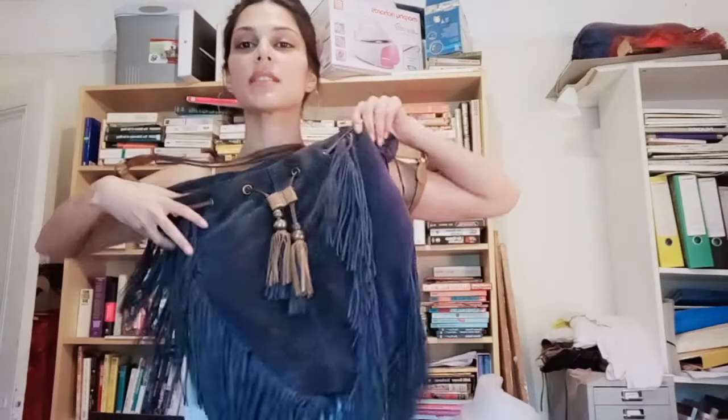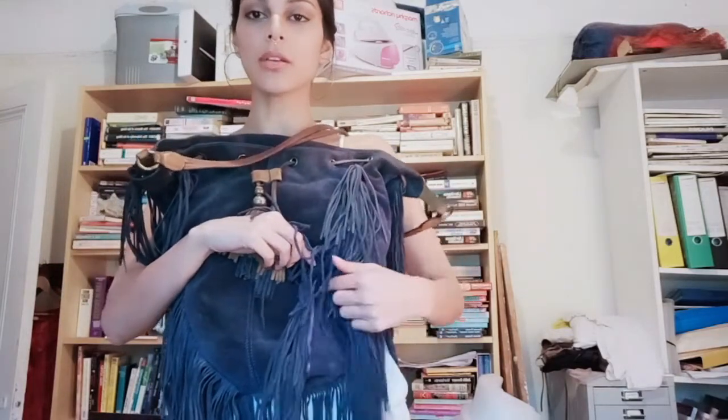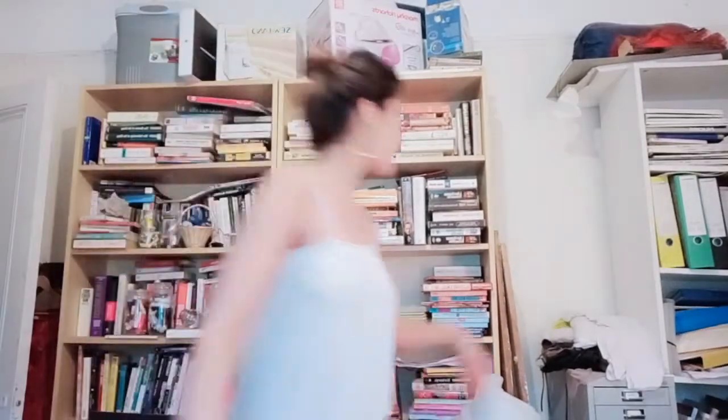I'm just going to quickly talk you through some of the things I've got in my pile and what I'm going to be doing to them. So I've got a vintage bag here - it's amazing, very 70s, I love it - but it has a rip. I'm going to be patching that up by putting a backing on it with some scrap leather and leather glue, which will fix that.